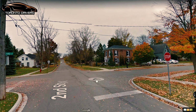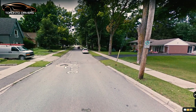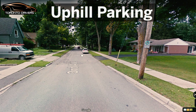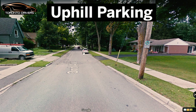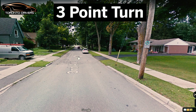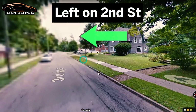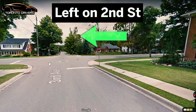At some intersections here they say 'all way' and at some they won't — that's a quirk of Orangeville. On Third Avenue, you're going to see some cars. They could ask you to do a parallel parking, followed by uphill parking, downhill parking, and then a three-point turn. You do all of that, then go back and make a left on Second Street.